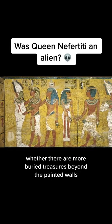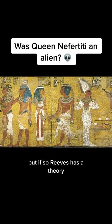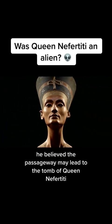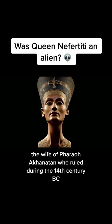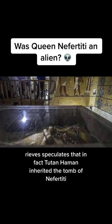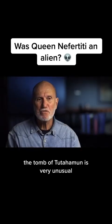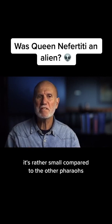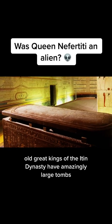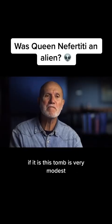Whether there are more buried treasures beyond the painted walls remains to be seen. But if so, Reeves has a theory. He believes the passageway may lead to the tomb of Queen Nefertiti, the wife of Pharaoh Akhenaten, who ruled during the 14th century BC. Reeves speculates that Tutankhamen inherited the tomb of Nefertiti, since Tutankhamen's tomb is very unusual — rather small compared to other pharaohs. Other great kings of the Amarna dynasty had amazingly large tombs with storerooms and chambers, while Tutankhamen's tomb, if it is truly his, is very modest.